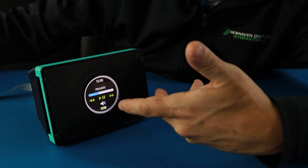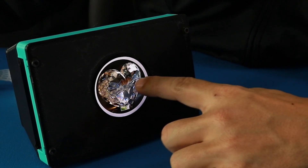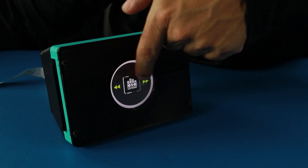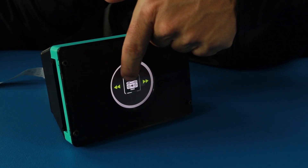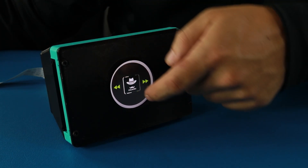Here's our touchscreen music player demo. The high resolution screen makes album art look fantastic. And with the capacitive touchscreen, you can play and pause music with just a touch. This demonstrates the quick responsiveness using the MIPI DSI interface.